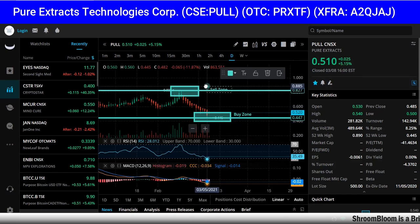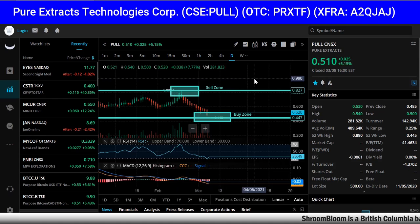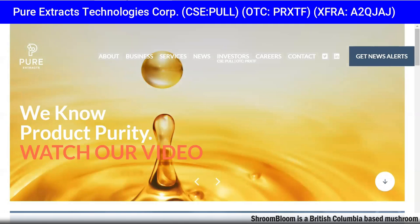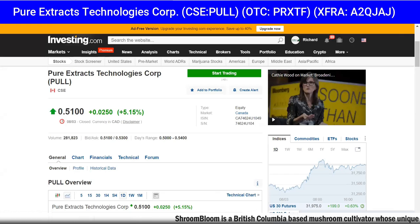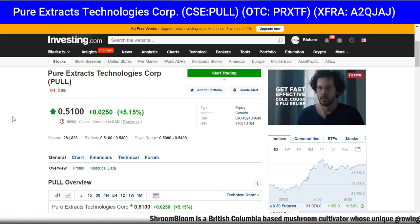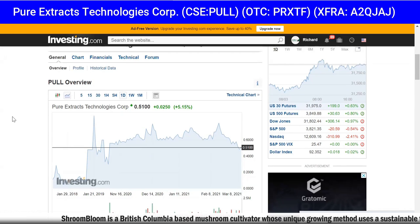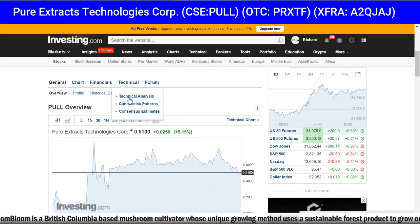Now you know where I think the buy zone and sell zone are. This company just had some big news, so let's get into it. This is the website pureextractscorp.com. I like to use investing.com for research and due diligence — you can pull up the chart right here. You can see it was up five percent today.